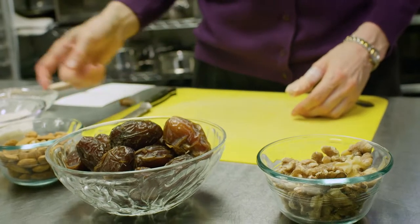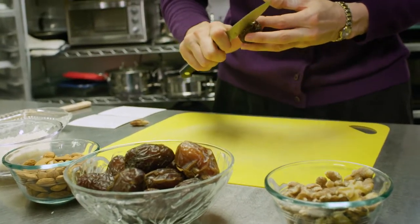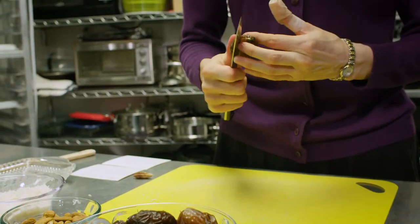What we're going to make today is one of my favorite desserts, and it's so simple and easy you'll want to make it too. Here we have medjool dates — they're one of the really soft, juicy, sweet dates.